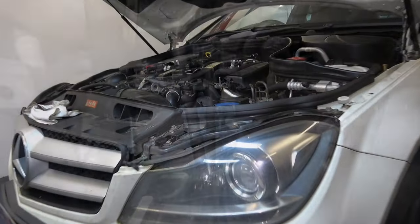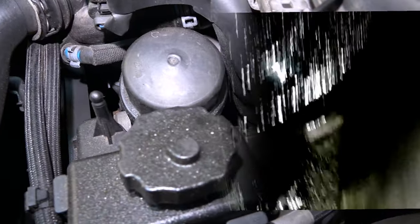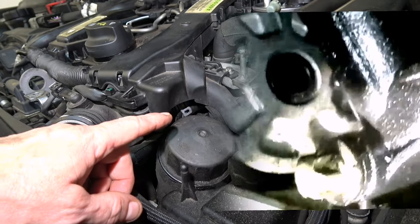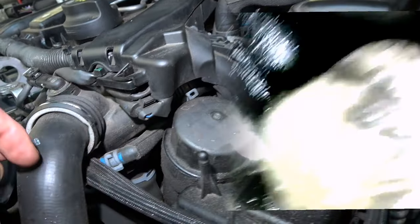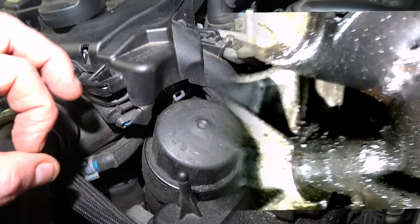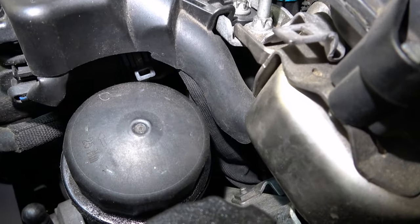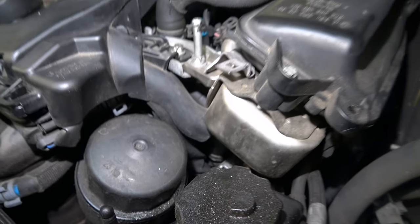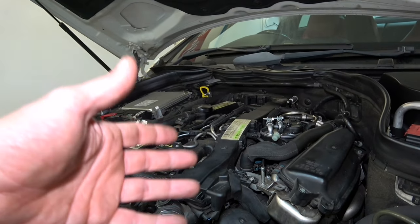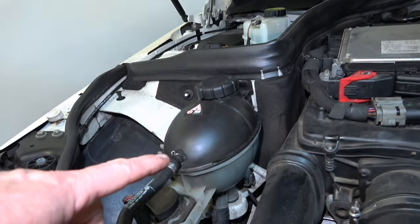We stuck an endoscope down in here to see if we could see anything. It's a bit of an unknown problem - this oil filter housing where it bolts onto the block. There are O-rings where it bolts onto the block and it leaks. Beside it there's also an oil cooler, and the oil cooler can fail as well, but it leaks internally - and that manifests itself as engine oil in the coolant.